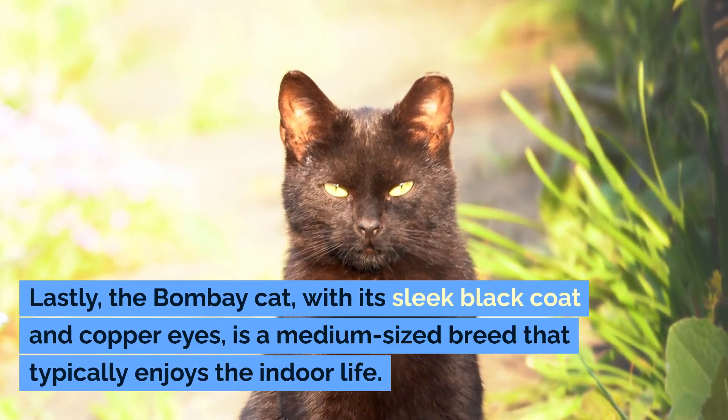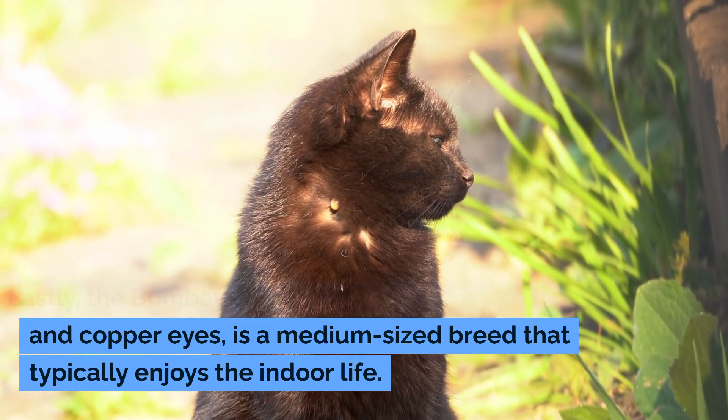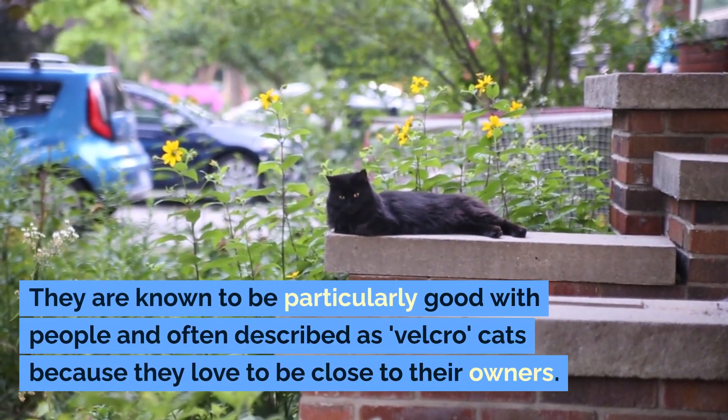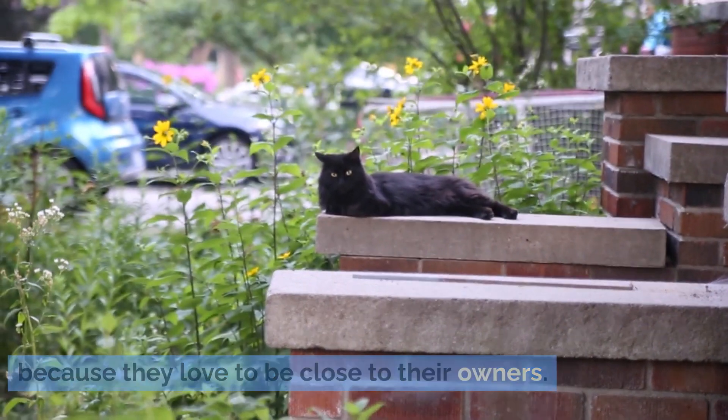The Bombay Cat, with its sleek black coat and copper eyes, is a medium-sized breed that typically enjoys the indoor life. They are known to be particularly good with people and often described as Velcro cats because they love to be close to their owners.